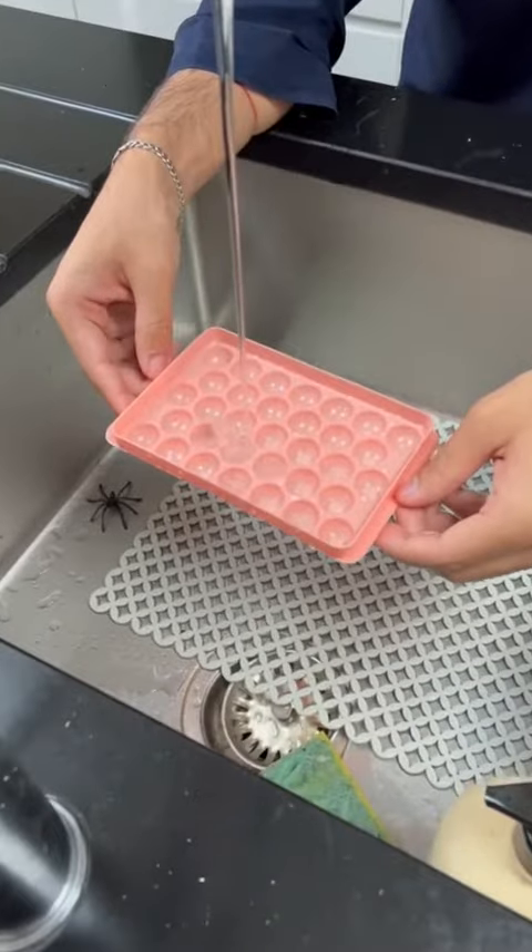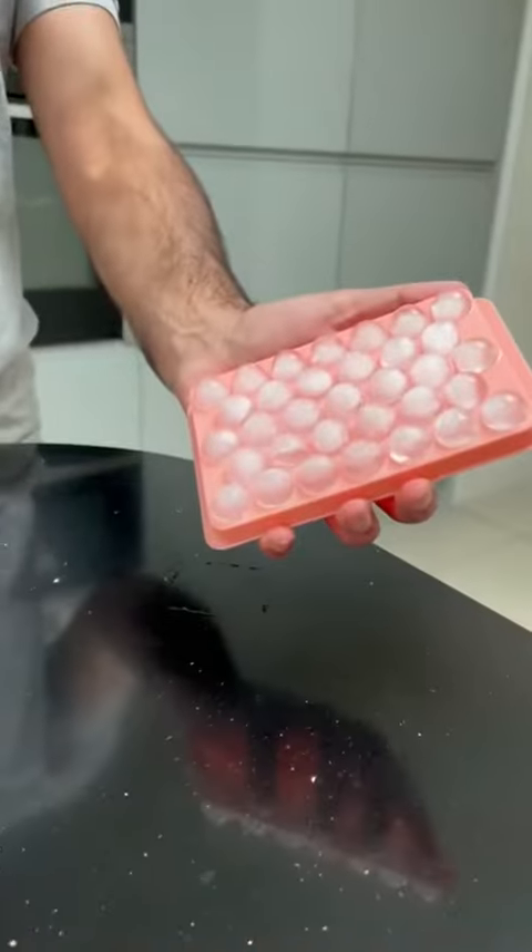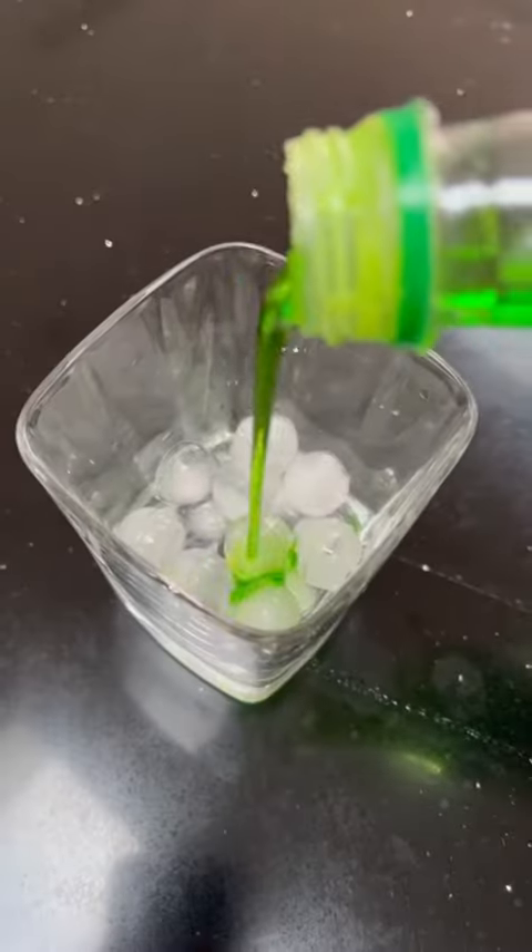These are round ice molds. They let you create ice balls instead of the boring cubes and are perfect to put in your drinks during summer.